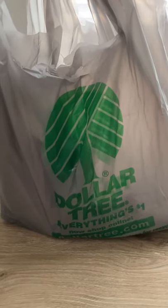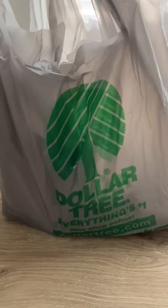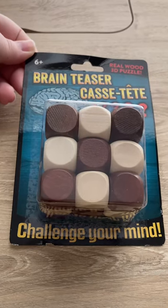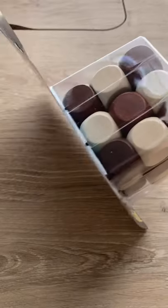Hey guys, it's Coupon Chica1 here with a Dollar Tree haul. My goal is to show you everything that I got in less than one minute. First thing I got was this brain teaser — it looks like a Rubik's cube.